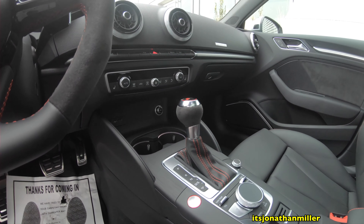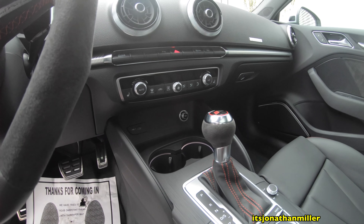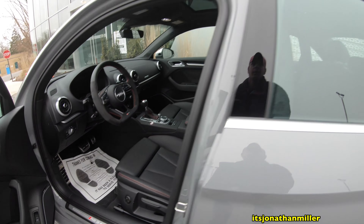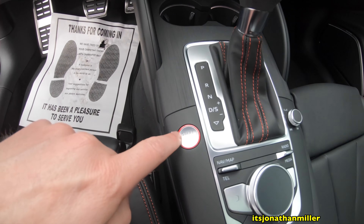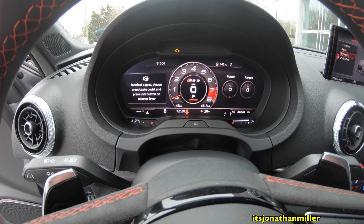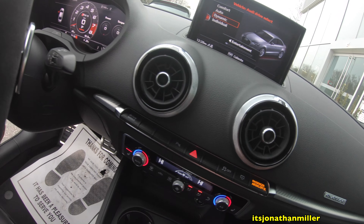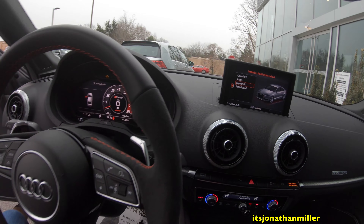This car has an Audi virtual cockpit — it's a 12.1-inch full digital display. The RS3s in the United States come with a seven-speed S-tronic dual-clutch transmission. Nice little RS3 logo on the sill. Let's press that to get some accessory power — look at that: power percentage, torque percentage, boost.